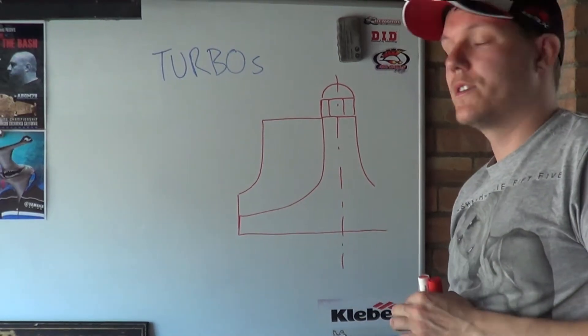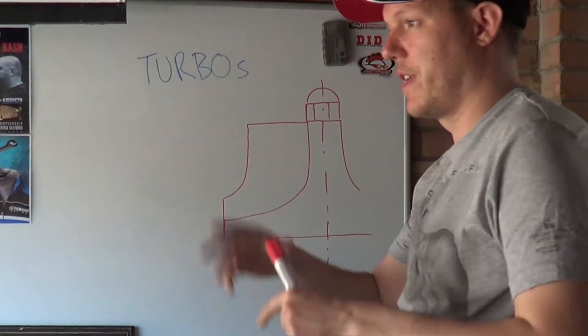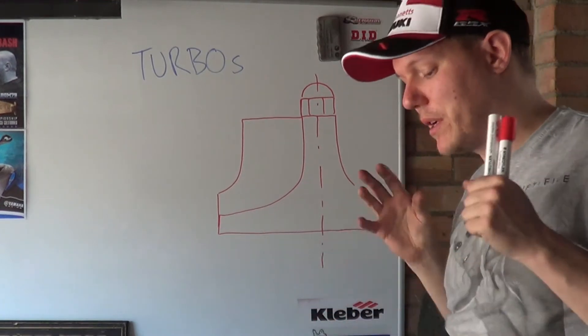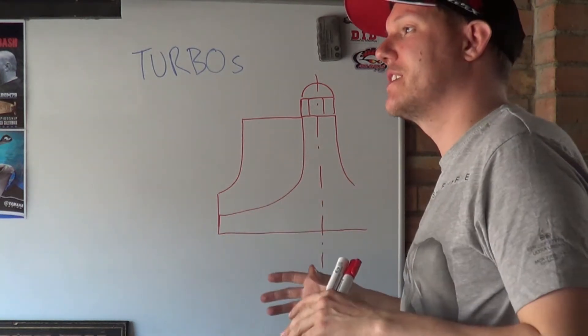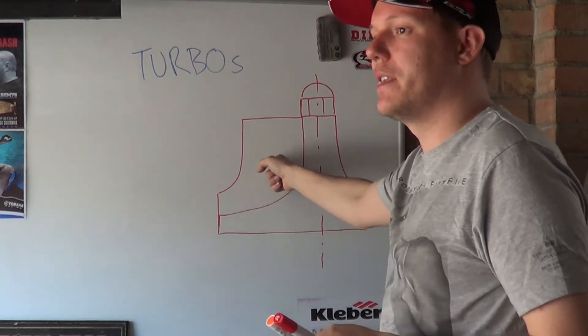My name's Matt, welcome back to the shop. Today is the second part of the explaining turbos video, and we're talking about turbines. I did the impeller one first because there is a lot more involved with the impeller side of things — it's easier to explain with the impeller than it is the turbine.